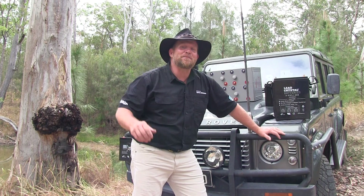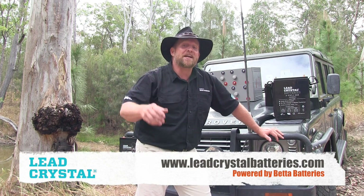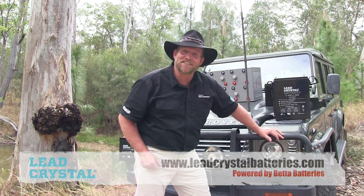Hey, my name's Jamie. You might have seen me on the TV show, The Off-Road Adventure Show on Channel 10. My background's 12 volt batteries and solar, and I'm here to talk to you about the lead crystal batteries from Better Batteries.